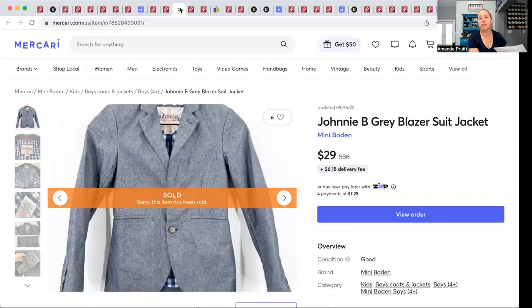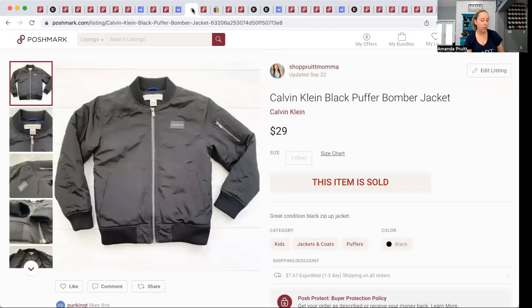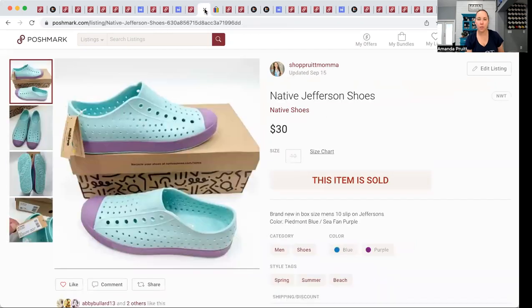Back to Mercari — this was a Johnnie-b gray blazer suit jacket I originally picked up for my son. He wore it several times. Johnnie-b is kind of a diffusion line of Mini Boden. It sold on Mercari for $29. Back to Poshmark — this Calvin Klein kids' puffer jacket came in a ThredUp rescue box, $1.92 into it, and it sold for $29 — little kid size 7. These Native shoes also came from swap.com, brand new in the box, $10.19 into them, and they sold for $30.